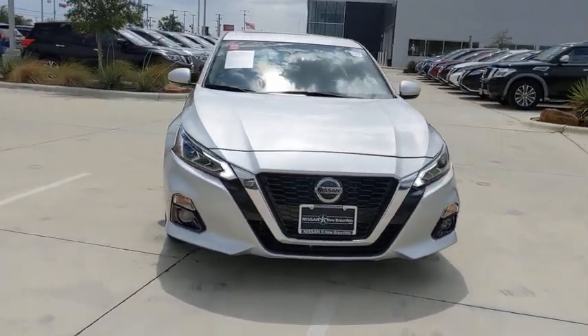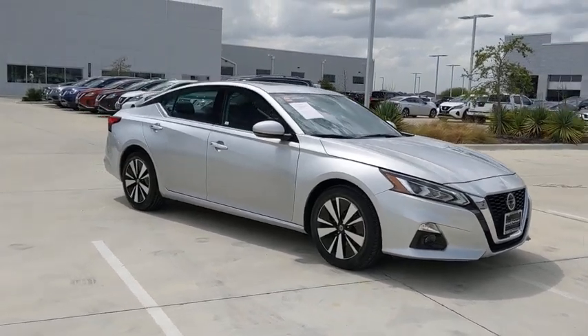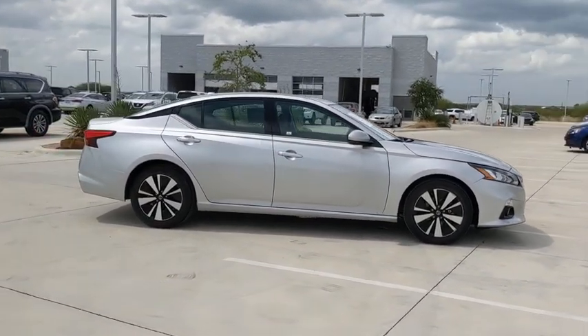Make a great choice today with the 2019 Nissan Altima. The Nissan Altima offers advanced features to make life easier, and most of the features come standard.